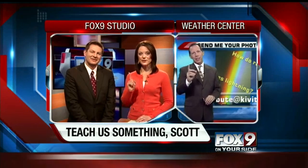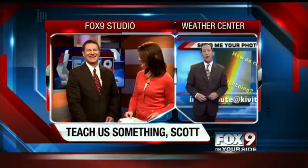Your rainbow connection. That's Scott. We'll have more on that another time.